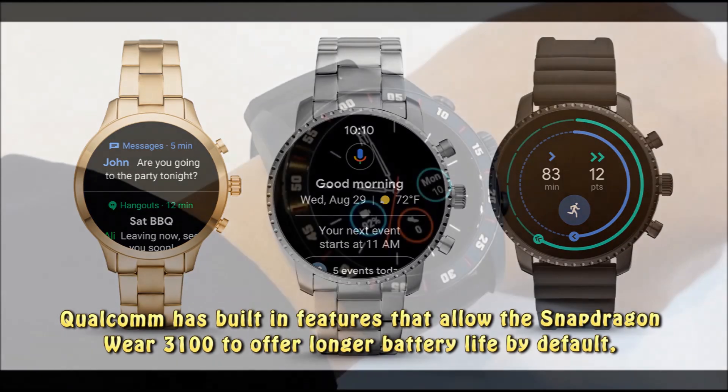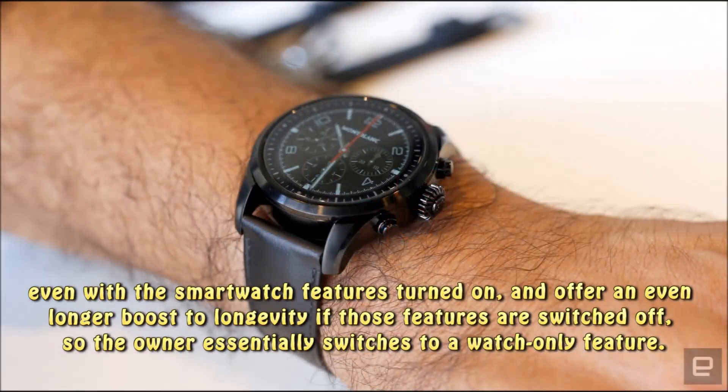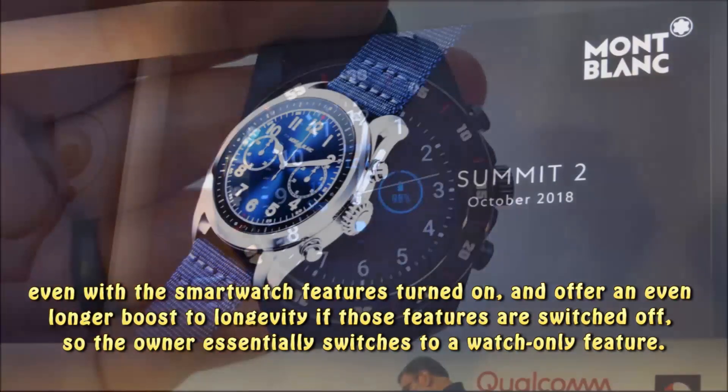Qualcomm has built-in features that allow the Snapdragon Wear 3100 to offer longer battery life by default, even with the smartwatch features turned on, and offer an even longer boost to longevity if those features are switched off, so the owner essentially switches to a watch-only feature.